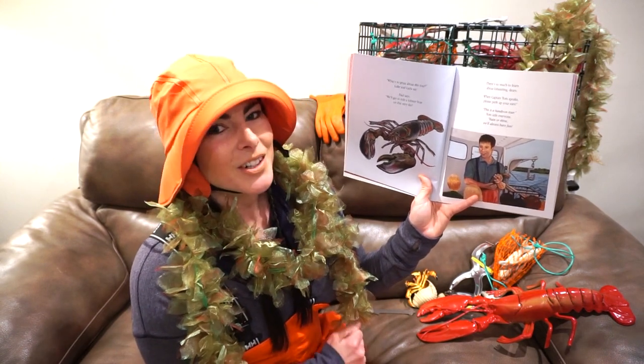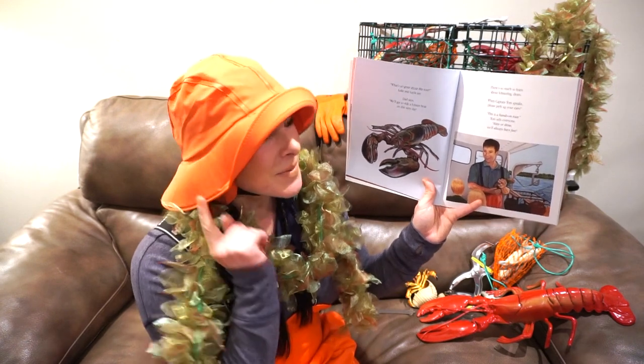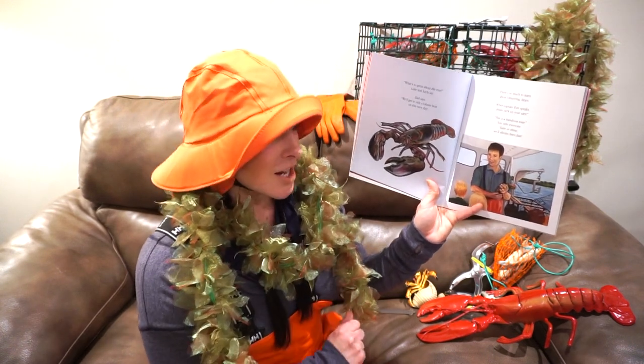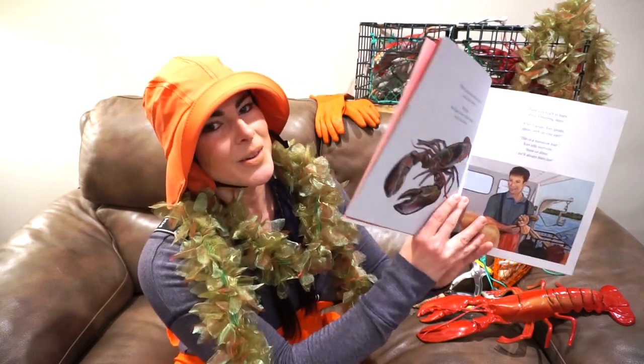There's so much to learn about lobstering, dears — when Captain Tom speaks, please perk up your ears. This is a hands-on tour, Tom tells everyone. Rain or shine, we'll always have fun.